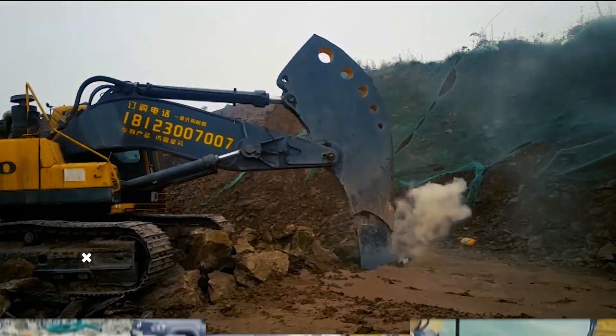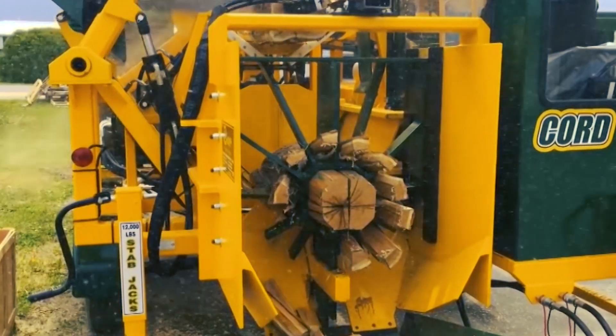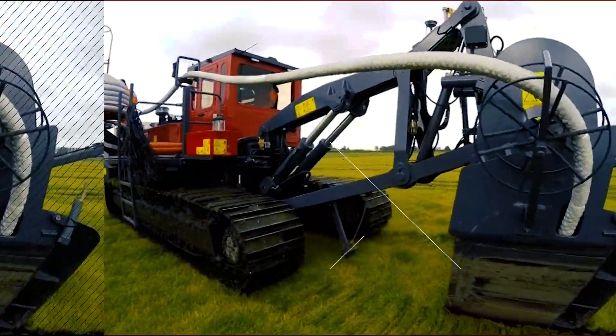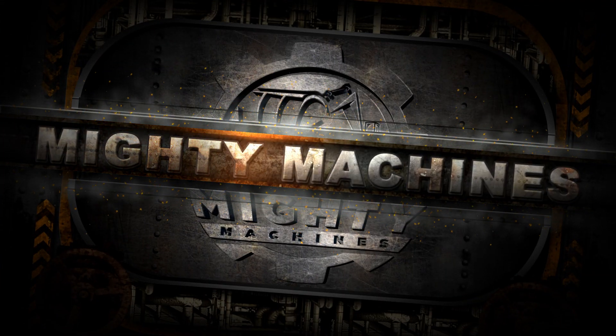Welcome to Mighty Machines. Today's video we will cover 20 — yes, you've heard that right — 20 incredible machines and attachments that you should know. Stay until the end to see epic machines that assist in cleaning debris and more. Without further ado, let's get right on to the video.